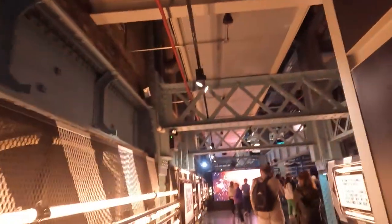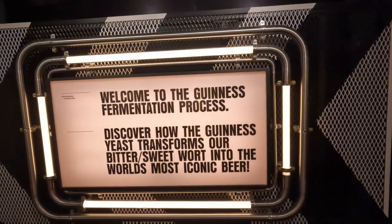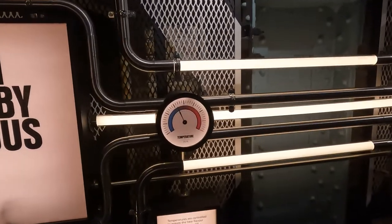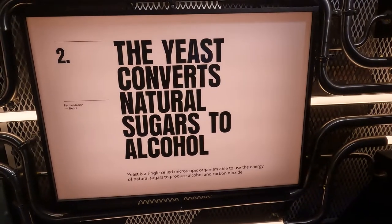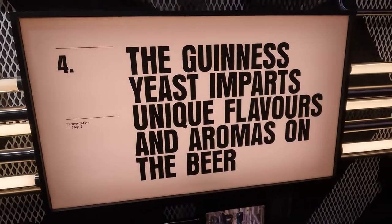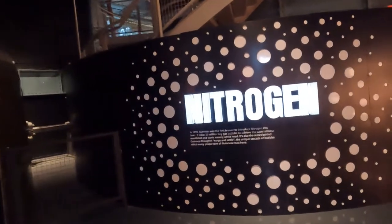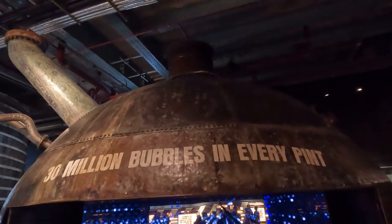We're now heading to the fermentation area, which is how the yeast transforms the bittersweet wort into the most iconic beer. You first add the famous Guinness yeast, which converts natural sugars to alcohol. The yeast multiplies and also creates CO2, and imparts unique flavors and aromas on the beer. There are 30 million bubbles in every single pint.